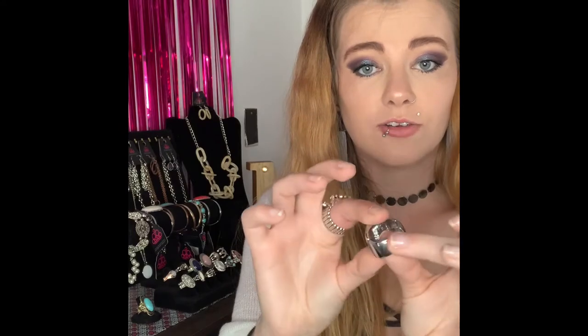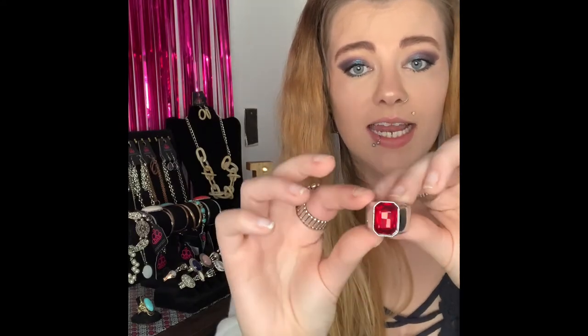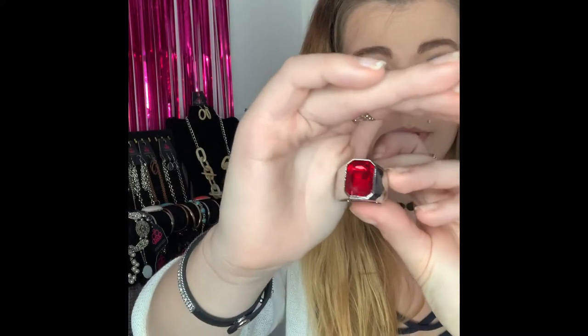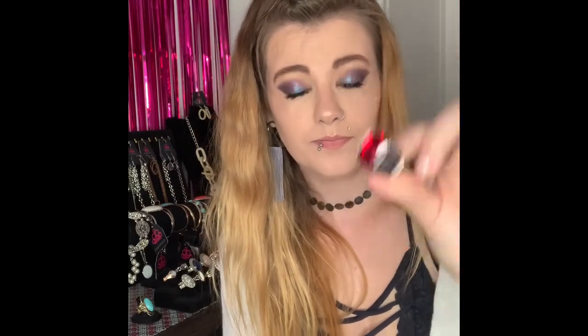This next one is going to be number 290 and this one is a men's ring. It is your silver flat back stretchy men's ring and it comes around to this gorgeous gorgeous red color. I believe I only have one of this ring available, and it is the only men's ring I have left besides the other one I showed earlier. If you would like that one you're going to comment number 290.